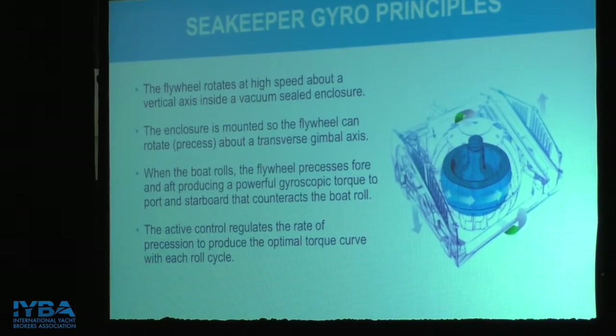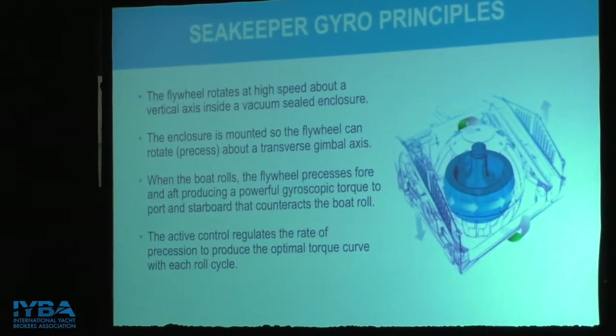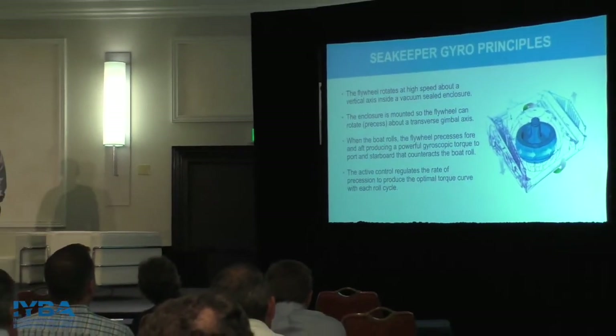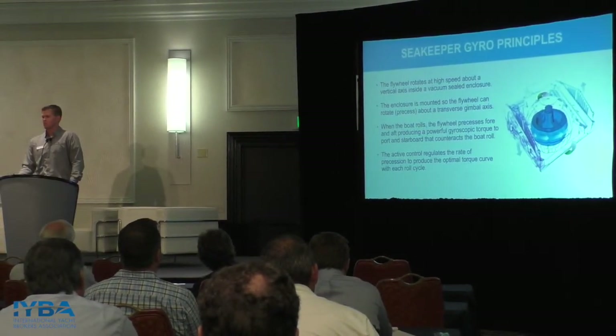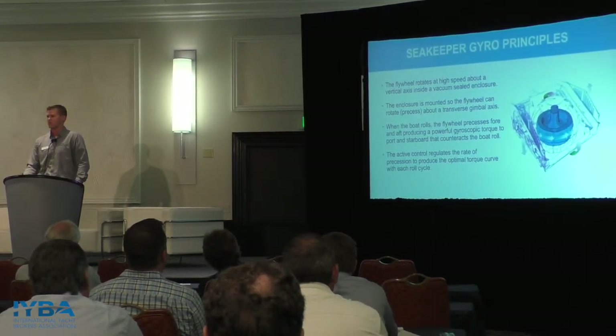Inside that sphere is the flywheel, the bearings, and the motor — the most important components to the Seakeeper. The nice thing is because we spin that flywheel at over 500 miles an hour, we spin it in a vacuum. Since we can't break the vacuum, it's completely sealed off from the marine environment, and there is no service required inside this sphere.